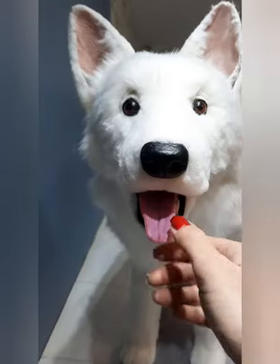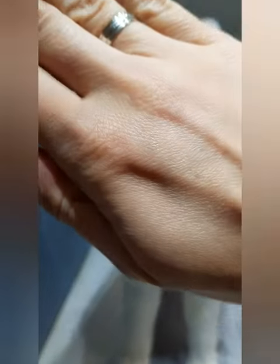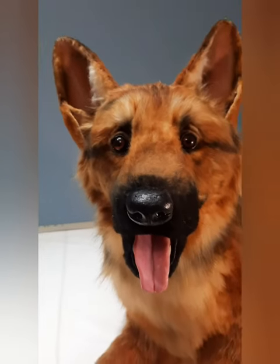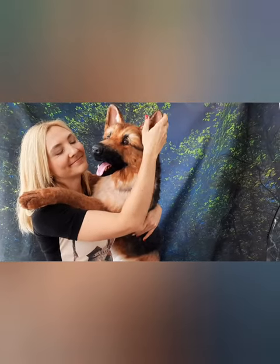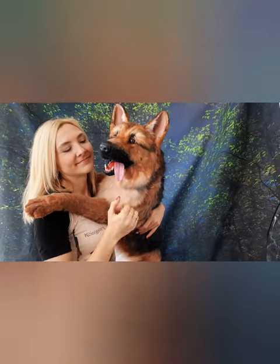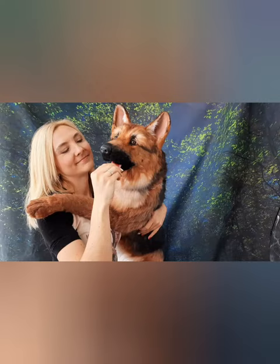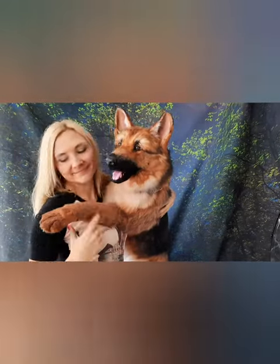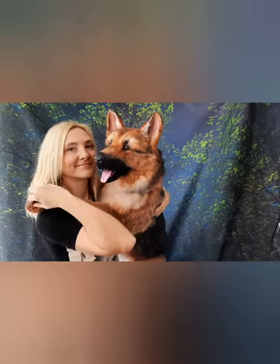Hello, my dear friends! Let me show you my new creation. It's a realistic handmade toy made of high-quality fox fur. It's a realistic German Shepherd. His name is Rex. Rex is a handmade toy made of high-quality fox fur.